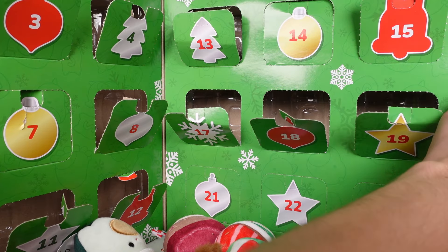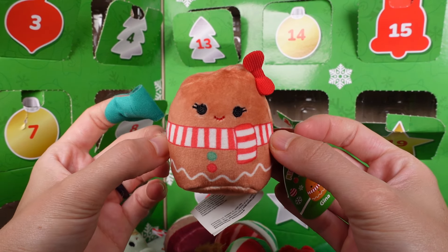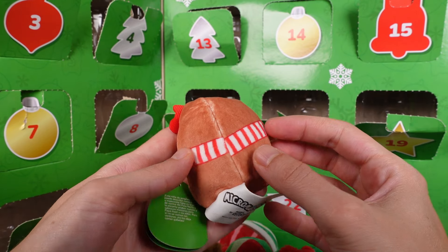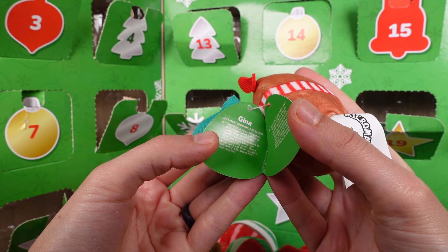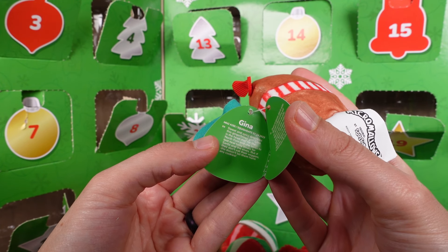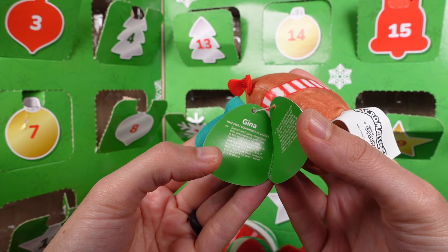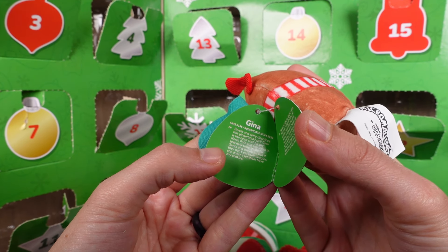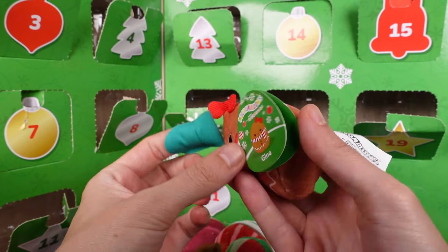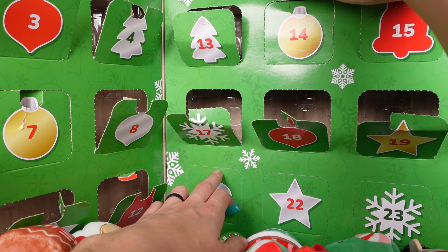Door number twenty — we have Gina, the little gingerbread gal. She is so sweet. Sweet and spicy describes this gingerbread girl. Gina is head chef for the North Pole and loves to test new tasty treats for Santa and the elves. But if they don't eat their veggies, she doesn't let them have any cookies. That's good, Gina!